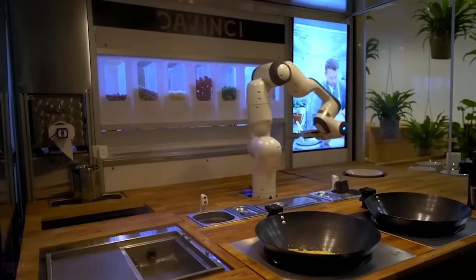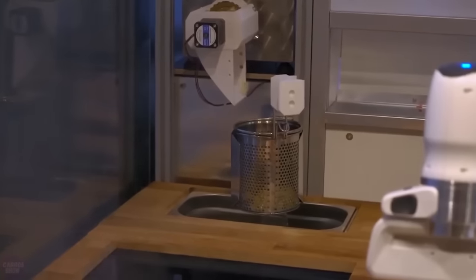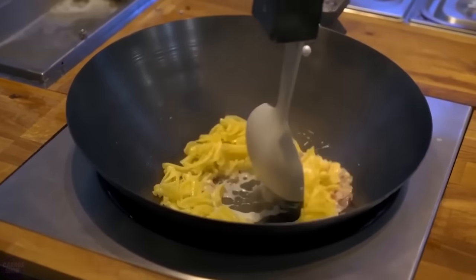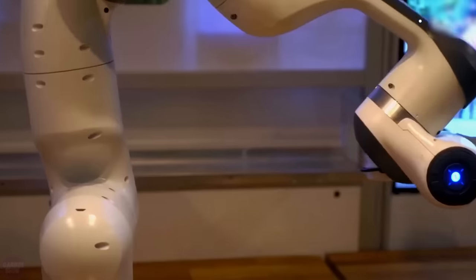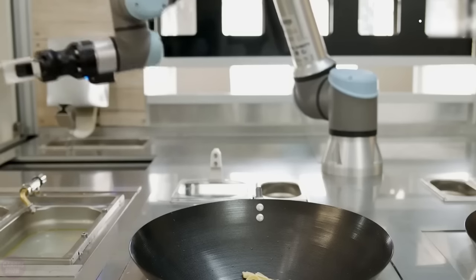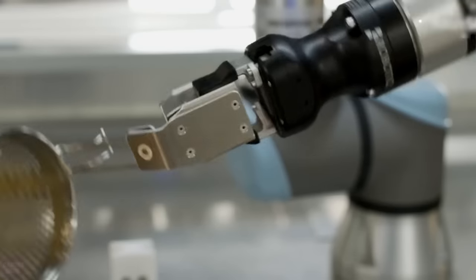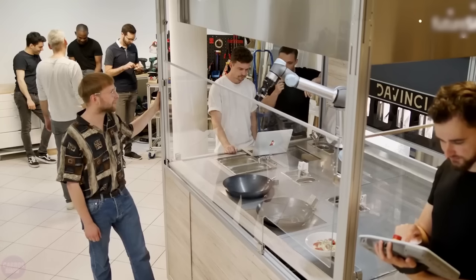The Leipzig-based startup DaVinci Kitchen has developed a robotic kiosk that autonomously prepares Italian cuisine. It takes only 6 minutes for the kiosk to prepare pasta and up to 10 minutes for more complex dishes. The device can simultaneously cook two portions, and after that clean the dishes in just 30 seconds. The advantage of DaVinci Kitchen lies in its modular design, making it easy to reconfigure for preparing salads and dishes from other cuisines worldwide. The kiosks have already undergone testing and are now available for purchase.